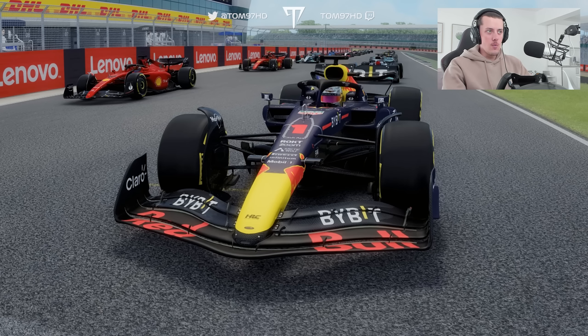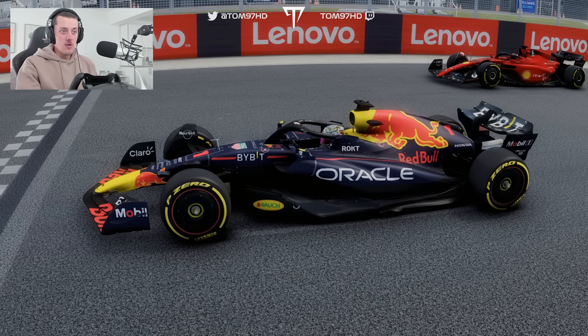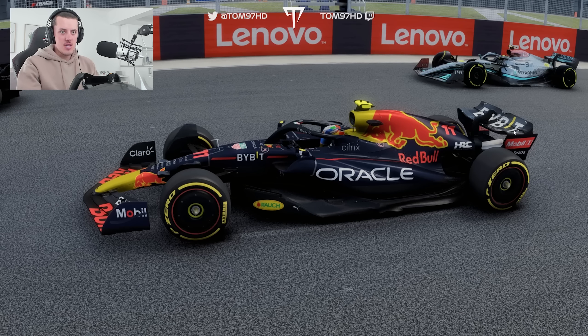Last but not least, we go to a car which hasn't changed much — the Red Bull RB19, which essentially has the same livery but with some new sponsors and some minor revisions. The only notable change is the rear wing, which is now completely blacked out, whereas last year it had a bit of red on it. Comparing with the old version, you can see the red on the rear wing. The new one doesn't have that — that's literally the only visual change to the livery.